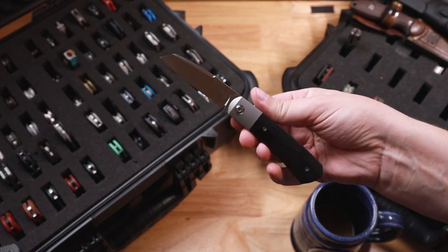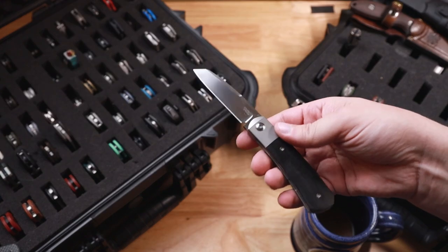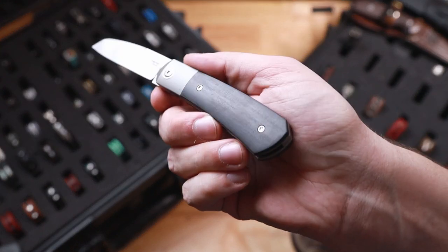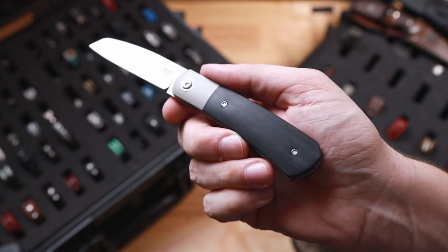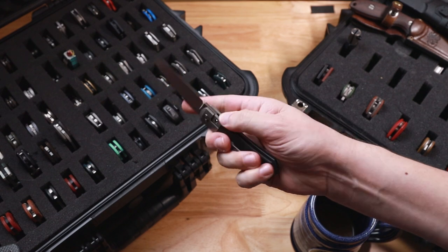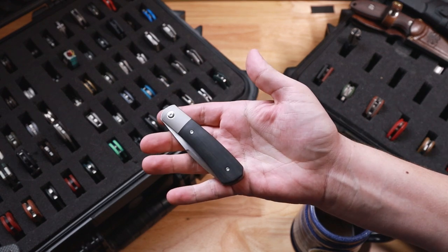After that is going to be one of my Penas. This is going to be the large Apache. Now this is ebony wood handles that came directly from Pena. Fits well in a large glove hand. Very, very cool little gentleman's knife.